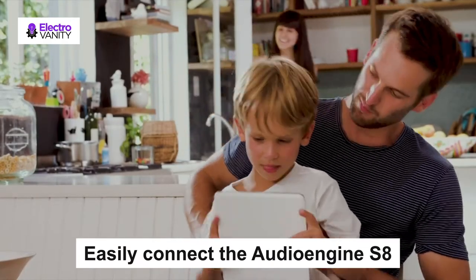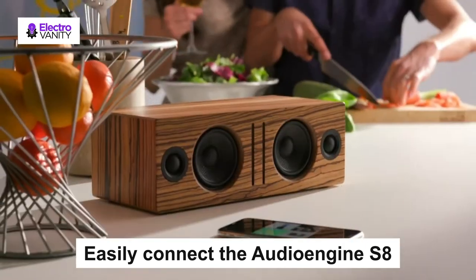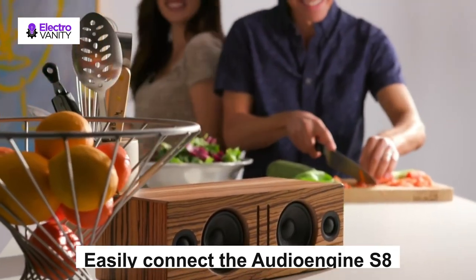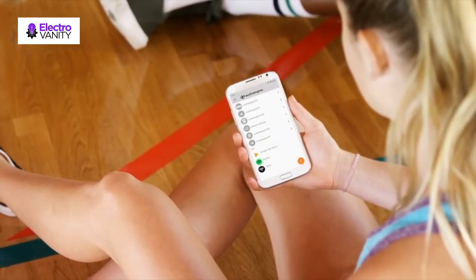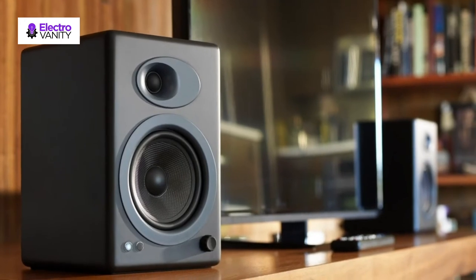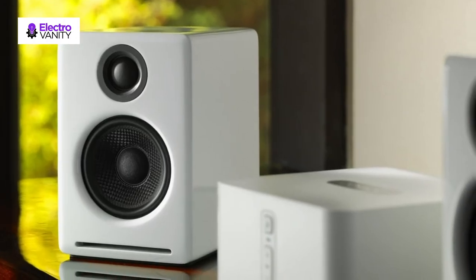Easily connect the Audio Engine S8 or other subwoofer via the RCA variable output. Stellar US-based customer support and a three-year product warranty is included. Based in Austin, TX, Audio Engine has been changing the way people listen to music since 2005.